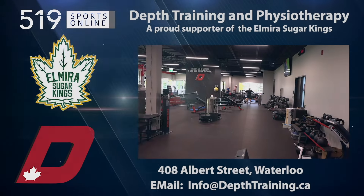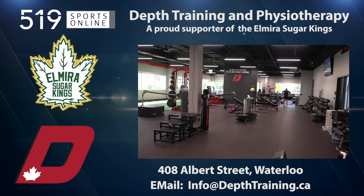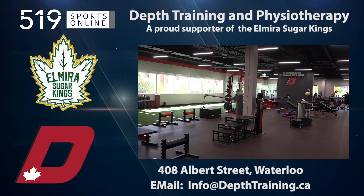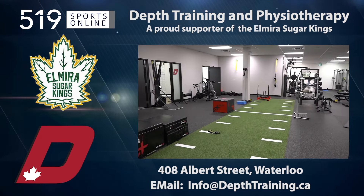This video is presented by Depth Training and Physiotherapy, the official strength and performance provider for the Elmira Sugar Kings for the 2023-24 season — a trusted and proven name for high-performance athletes.